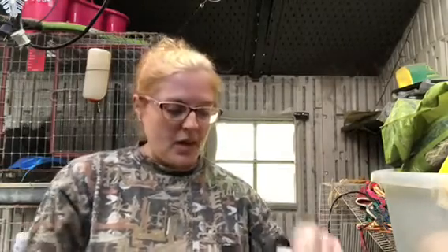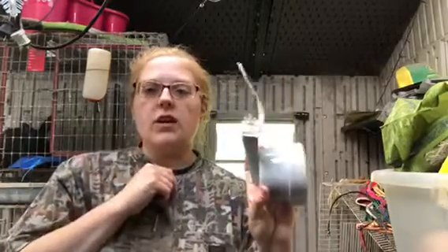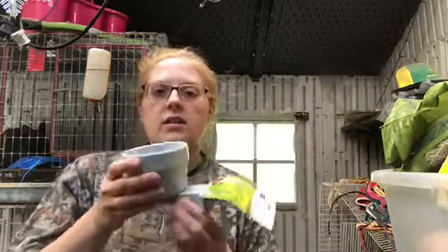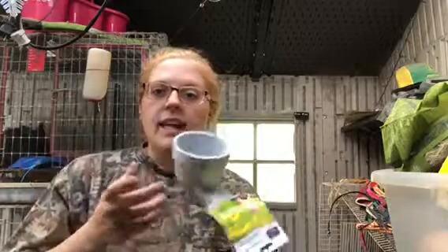At Tractor Supply I did get two of these — I don't know if you guys notice, I have these in a lot of my cages. You just kind of hook it on to the side of the cage and then they can't tip it or dig in it.